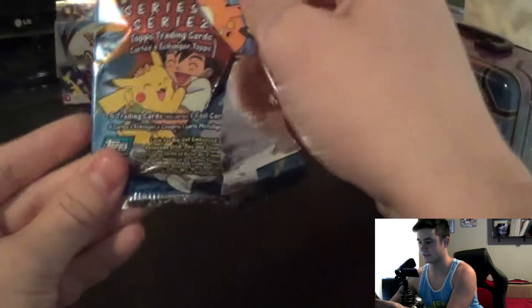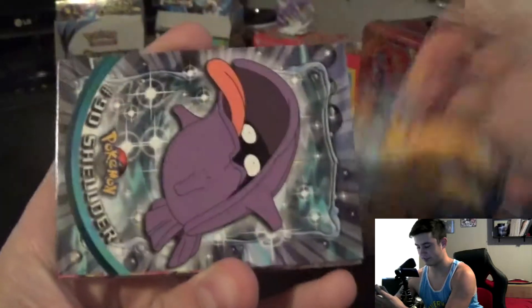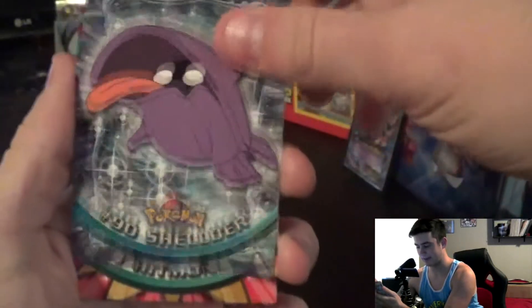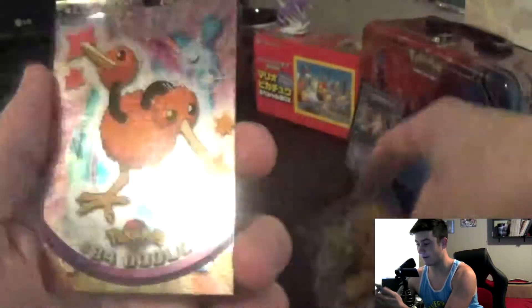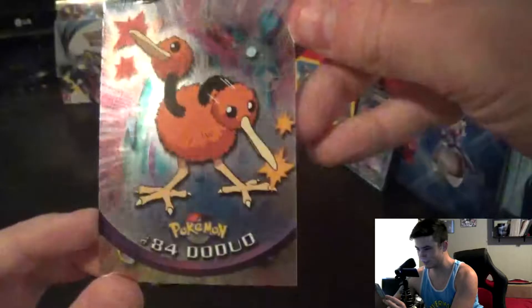Episode 14, Electric Shock Showdown. Okay, Pokemon number 90 Sheldon, 107 Hitmonchan, 103 Exeggutor. Oh awesome, that is so cool, look at that!